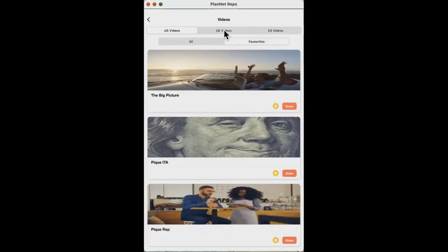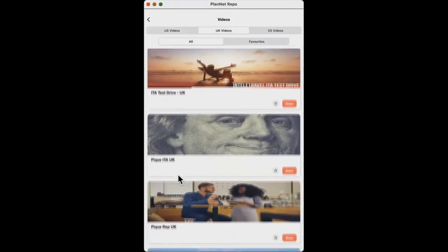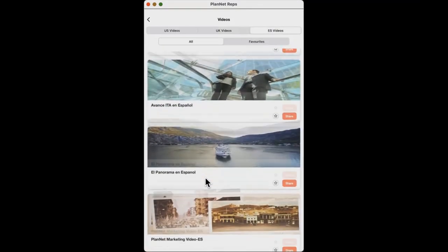If you click on UK Videos, understand we are able to sell this business in the United Kingdom. Their ITA product is a little different than the U.S. product, so anytime you have a UK prospect, be sure you're sending them the UK videos and not the U.S. videos — you'll know because they say UK in the title. Then you have ES videos — that stands for Español. If you have a prospect whose primary language is Spanish, make sure you're sending them the Spanish videos, which will always say Español in the title.